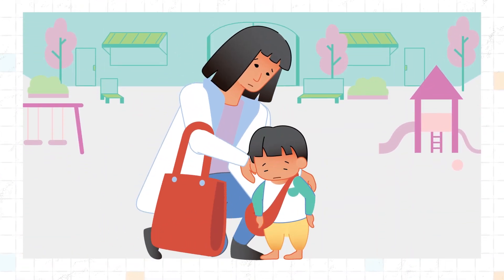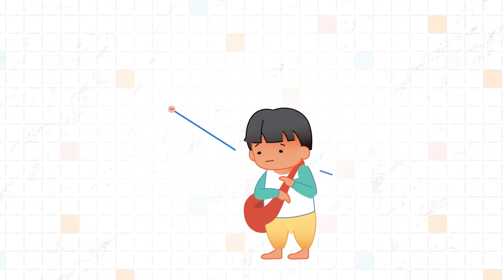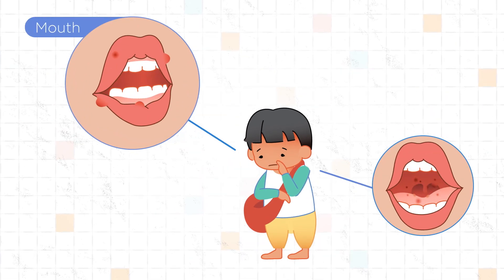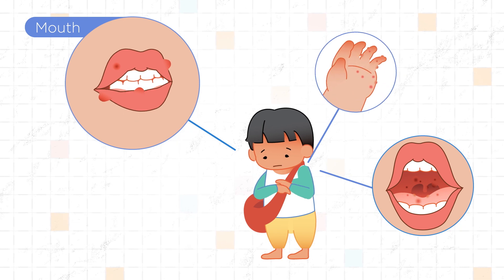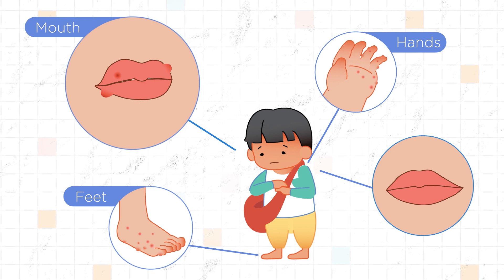When picking your child up from daycare, you're told they barely ate all day. They're fussy and have small spots in and around their mouth. There are also little red spots on the palms of their hands and or feet. This is probably hand-foot-mouth disease.